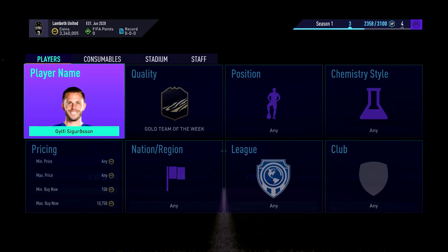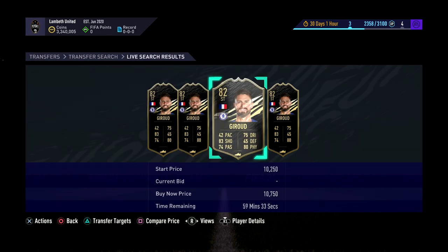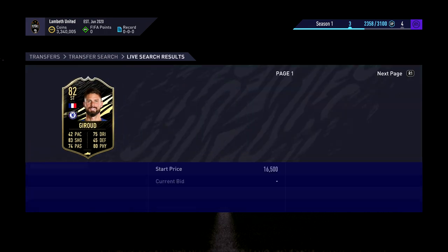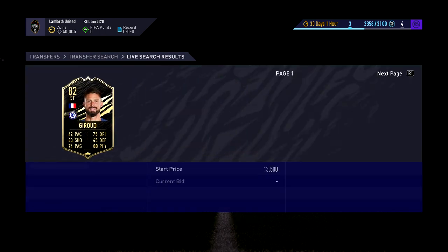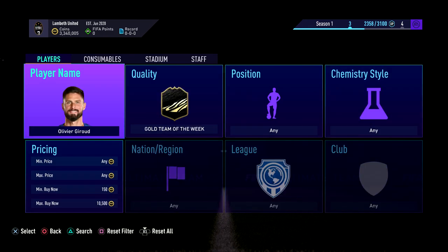Moving on to number 4, which is Olivier Giroud. This guy is going to be the same sort of story. He's around 10,750 to 10,500 — just pick one up for 10,500 and literally hold it for as long as you like. You can keep him for a few months, just put him in your club. What do you really lose out on having 10,000 coins in your club? Literally nothing — you'll just forget about it. Every week with the informs you get some really insane investments over time.